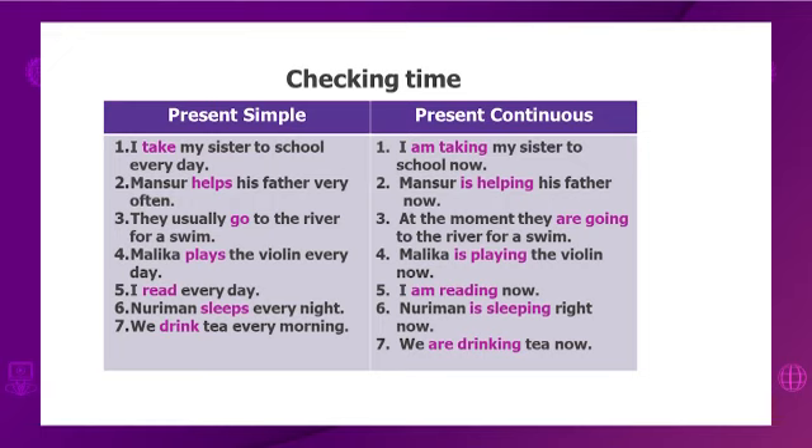Now let's look at the present continuous form. First: I'm taking my sister to school now. Second: Mansur is helping his father now. Third: at the moment, they are going to the river for a swim. Fourth: Malika is playing the violin now. Fifth: I am reading now. Sixth: Noriman is sleeping right now. And the last one: we are drinking tea now. Well done.